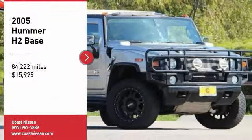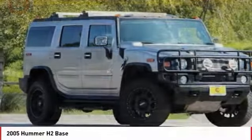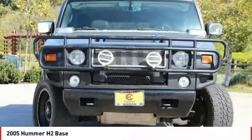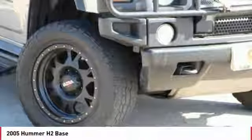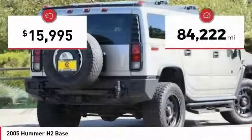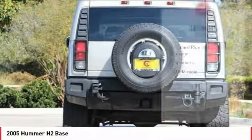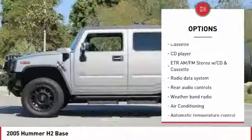Come test drive the 2005 Hummer H2. Performance-optimizing engine technologies such as variable valve timing and six-speed wide gear ratios, including all overdrive gears, enable strong performance. Priced below $20,000, this vehicle has less than 85,000 miles.